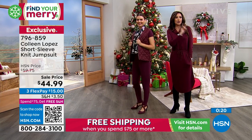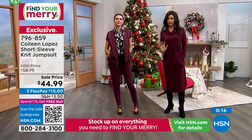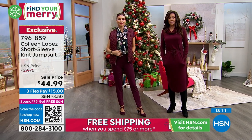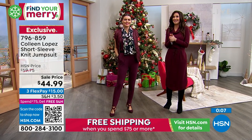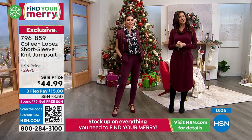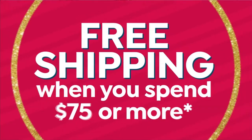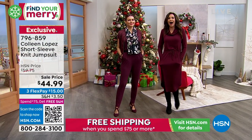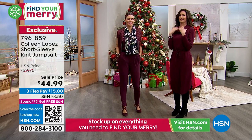I also wanted to mention: free shipping and handling when you spend $75 or more. The only tough thing about that is nothing is $75 in the entire show — everything is really, really inexpensive. So that just means you can get two items or more. Maybe you get the vest and the jumpsuit, or the $20 dress. By the way, that is the greatest $20 dress — we should show that dress. That is the greatest $20 dress in the history of dresses.